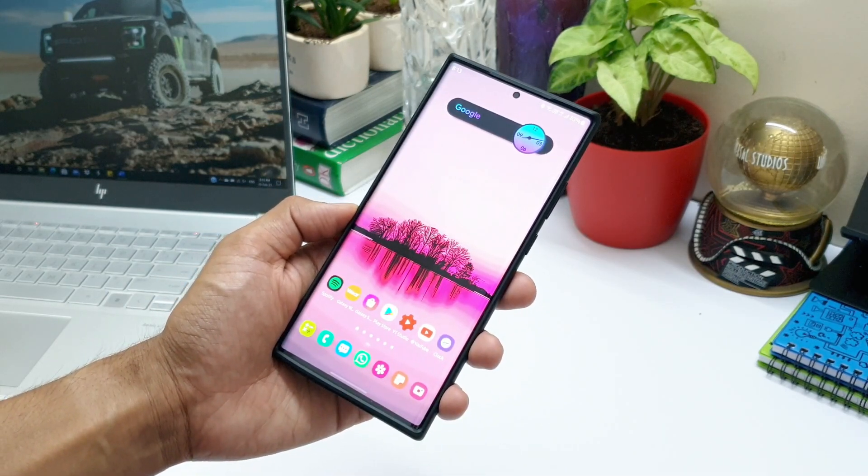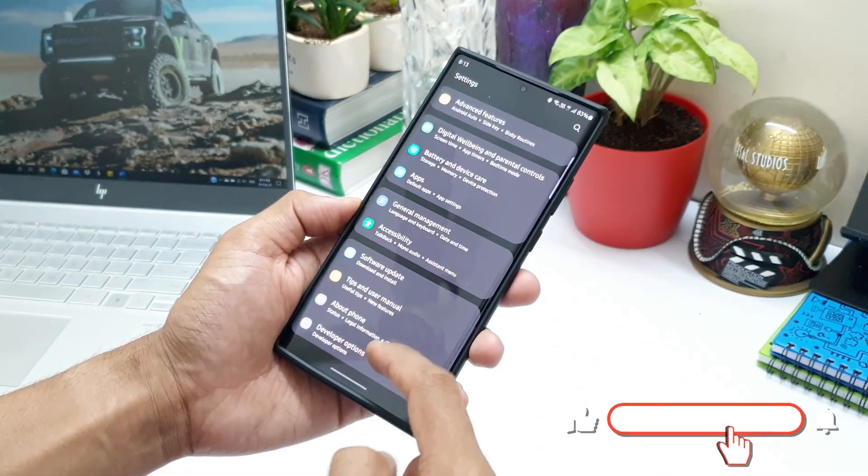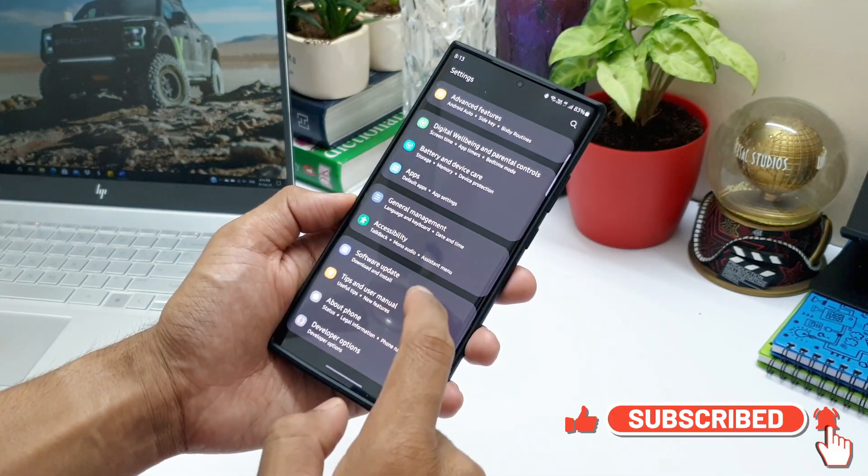If you are someone passionate about Samsung phones, Galaxy watches, and Android applications, consider subscribing to the channel to watch some cool content related to these topics.